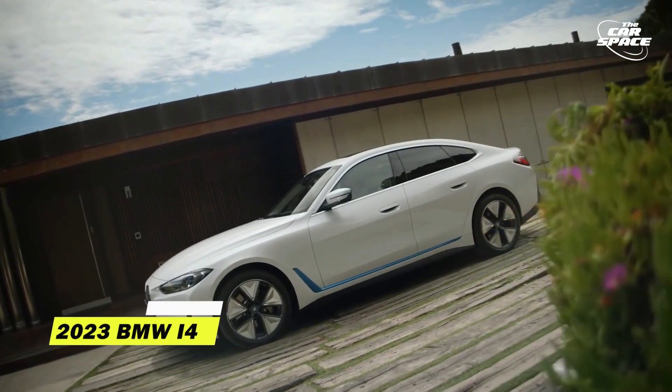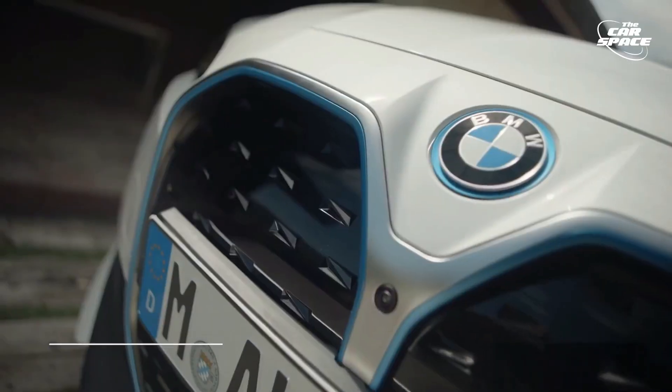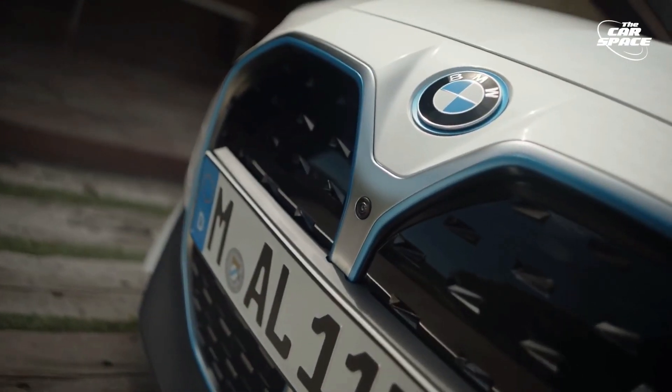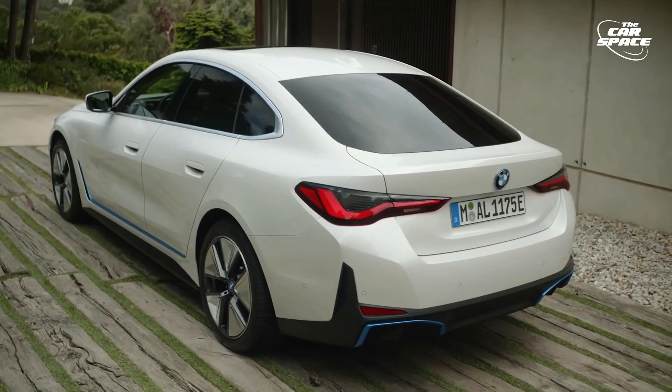2023 BMW i4. The i4 version has the newest version of BMW's kidney grille, which is finished in black glossy paint. Its low-slung three-box look is refreshing after seeing a slew of aggressively styled two-box SUVs.